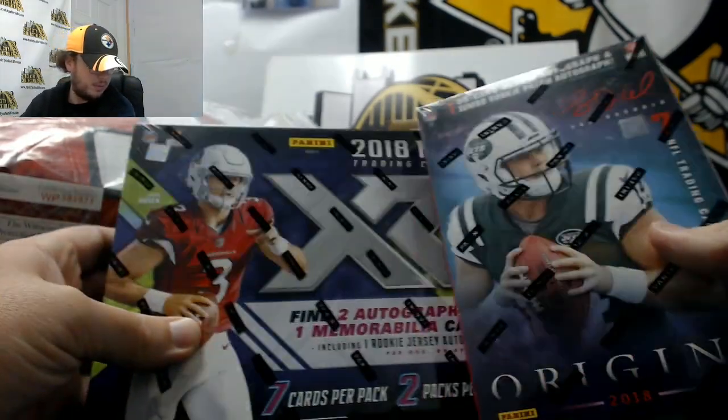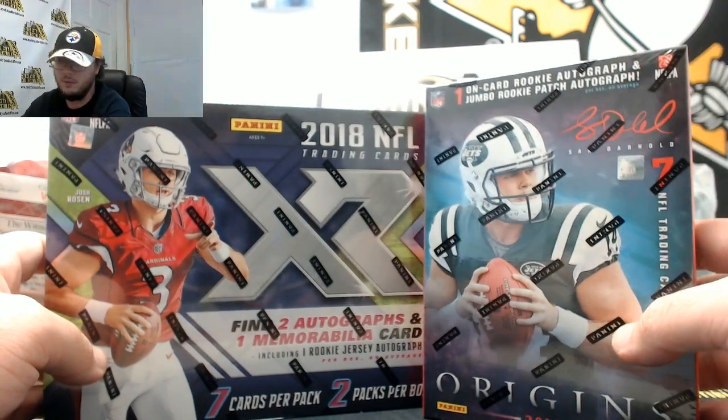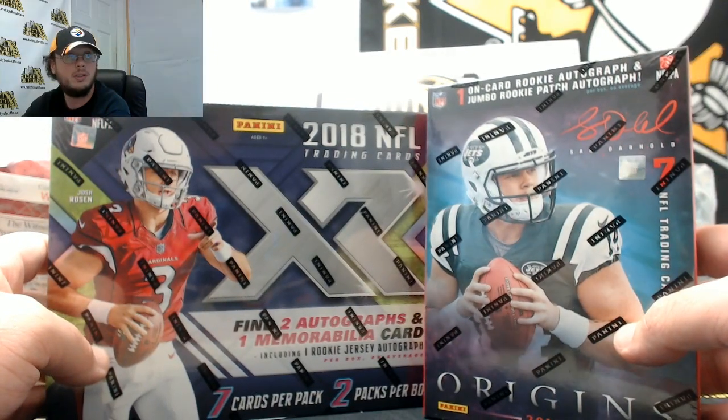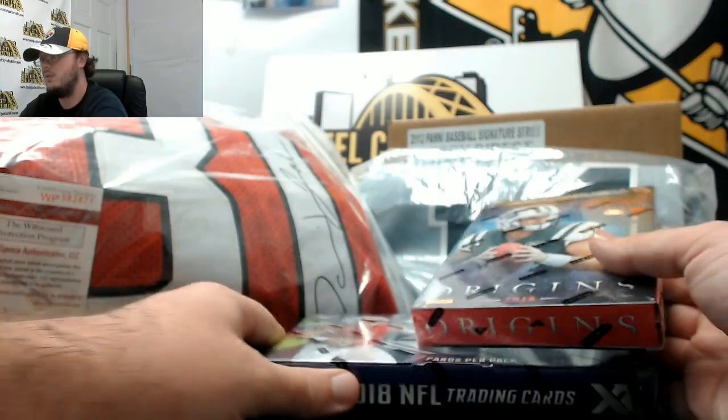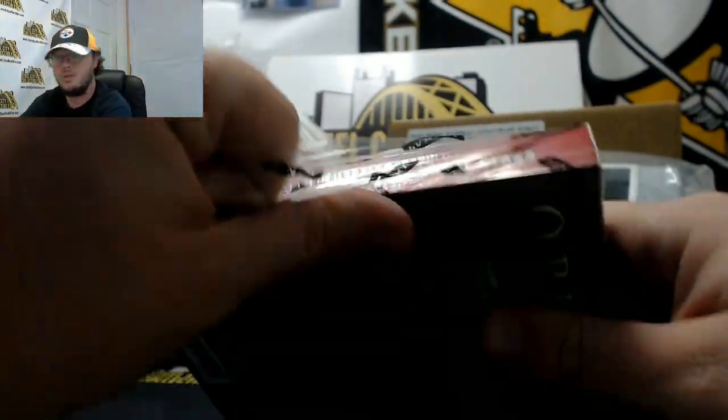First up for Donald, we have one box of 2018 Panini Origins football and one box of 2018 Panini XR football. Let's start out with the Origins. Good luck Donald, see what's cool for you here.